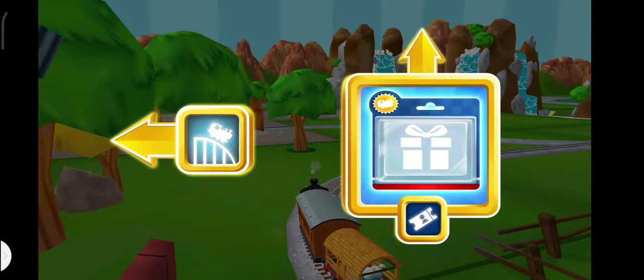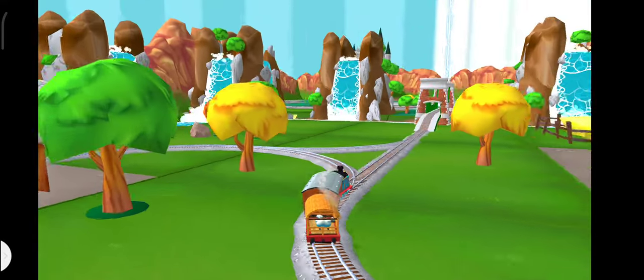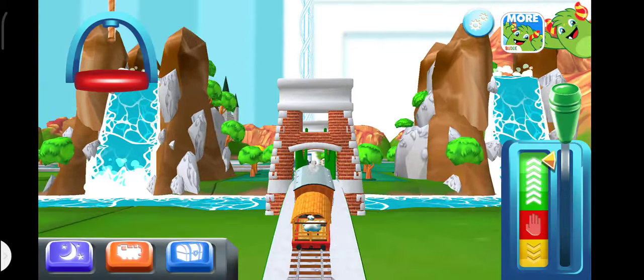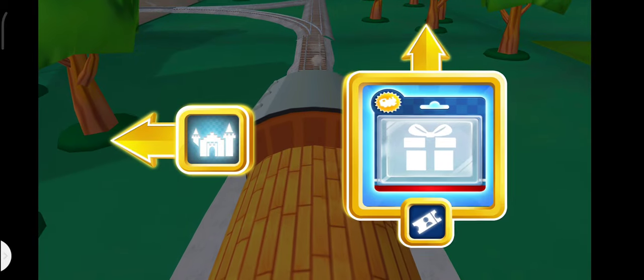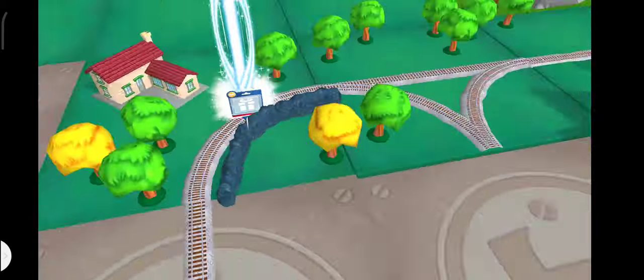Which way do you want to go? Forward leads to the town square station. We're almost at the town square. Well done!